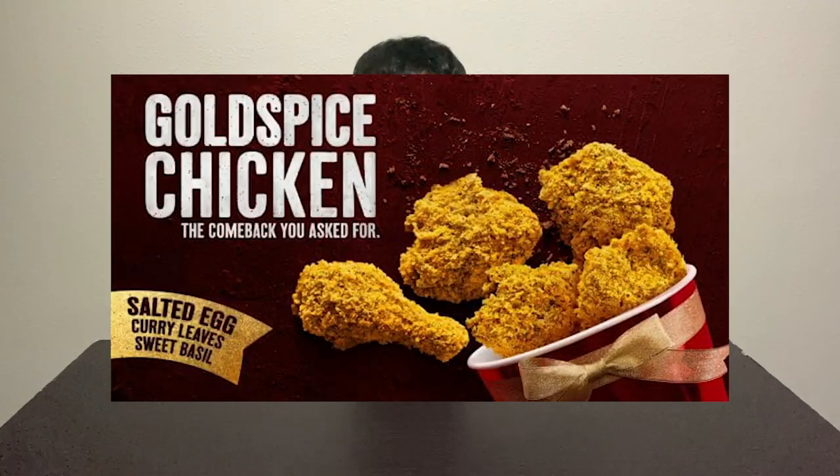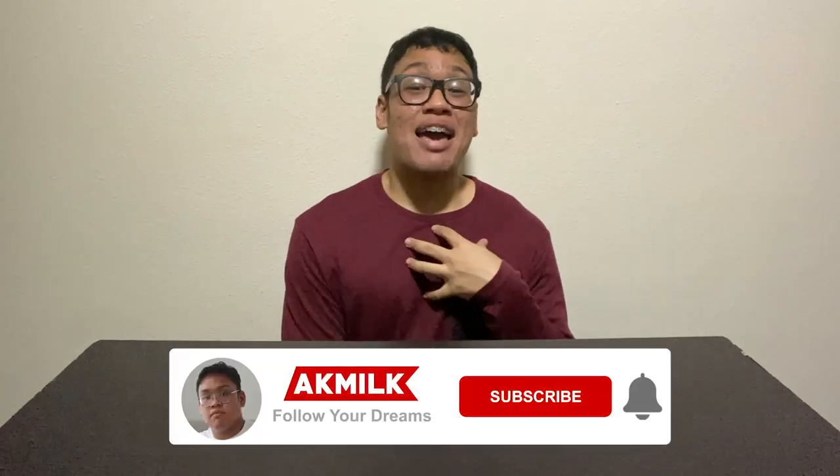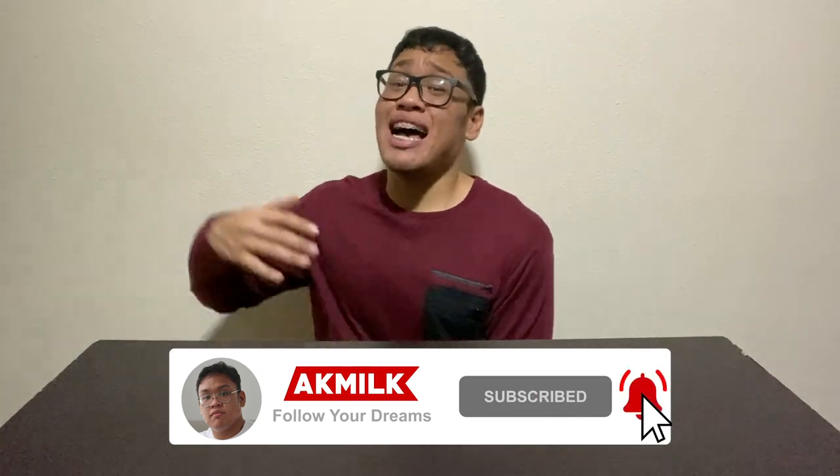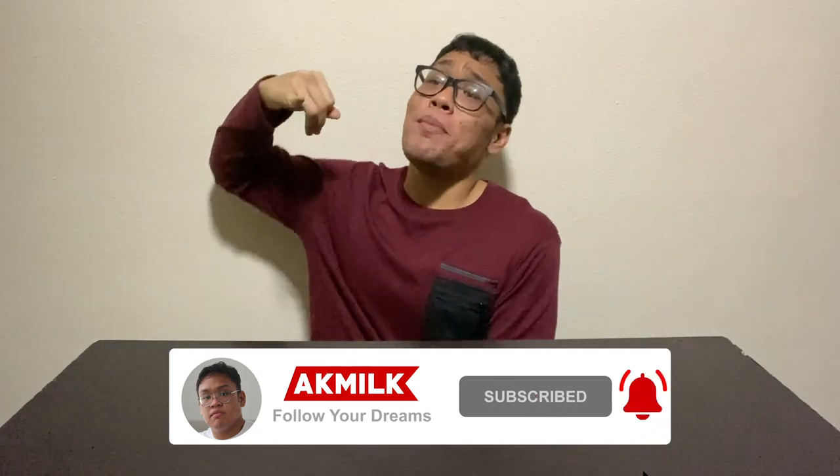Today we are going to review another banger from KFC. They have just released this new Golden Spiced Chicken in time for the CNY celebrations, so you can get them during your CNY gatherings. When you order this Gold Spiced Chicken, what you can expect is their hot and spicy chicken topped with salted egg sauce, curry leaves, chili, and also sweet basil. If this is your first time watching my videos, do hit that subscribe button and turn on the post notifications, because I promise to make you laugh!